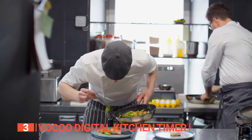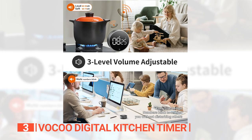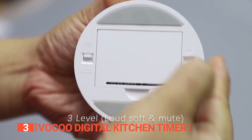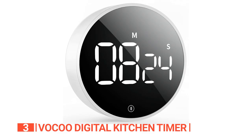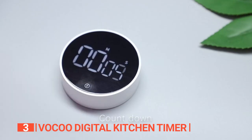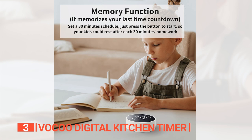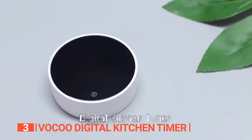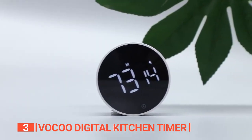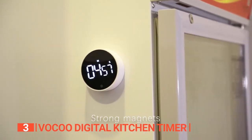It also operates silently without the ticking sound that analog counterparts make, making it ideal for more than just cooking — you can use it when studying, exercising, gaming, and more. The alarm volume has three settings: loud (80 to 90 decibels), soft (60 to 75 decibels), and muted. The VOKU Digital kitchen timer counts down from 99 minutes and 55 seconds to zero as a timer, and vice versa as a stopwatch. A memory function recalls your previous settings so you don't have to repeat them. The ABS material construction makes it durable, and it comes with silicone pads and built-in magnets to place it on a metal surface like your fridge.